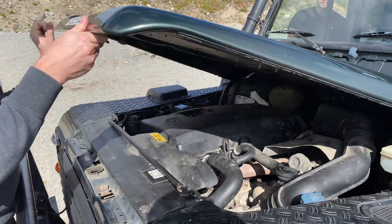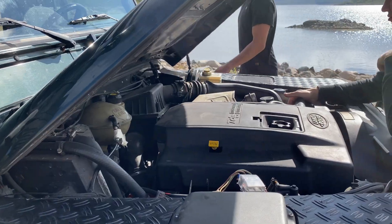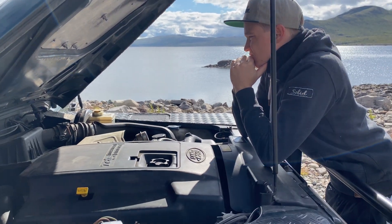Heute Morgen checken wir erstmal unseren treuen Begleiter. Alles ist dicht, Ölstand passt, nichts klappert, keine ungewohnten Geräusche – es kann weitergehen.